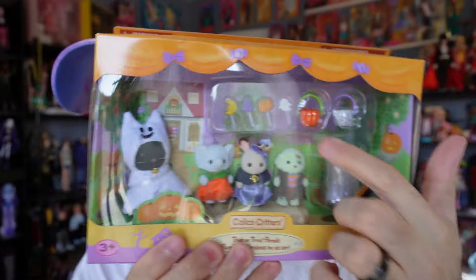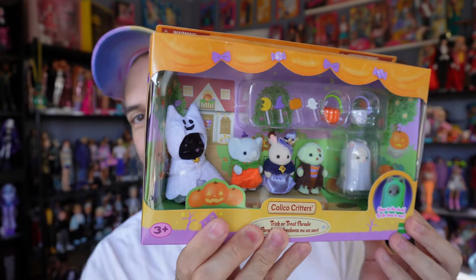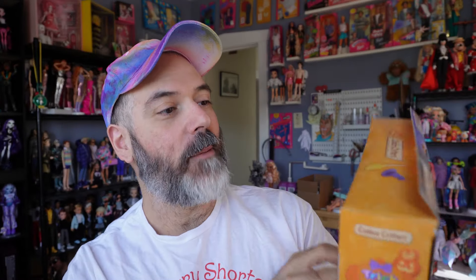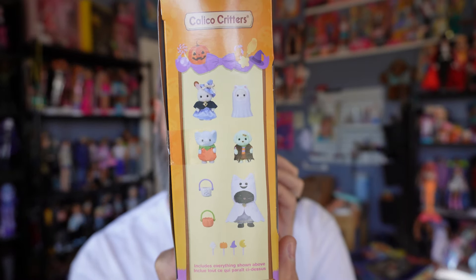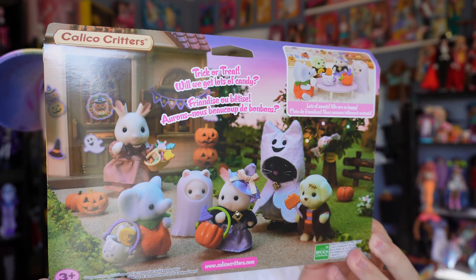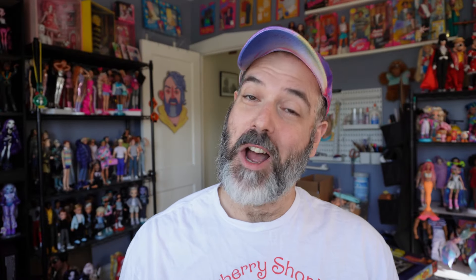It's super cute. With a few more characters this would make a really cute display. And here we have the Trick-or-Treat Parade, which when I saw online I fell in love with. I love these costumes and these characters, they are adorable. There's someone chaperoning them, there are the kids, a little ghost cat is also included, and little treats — I love these little treats and little baskets.